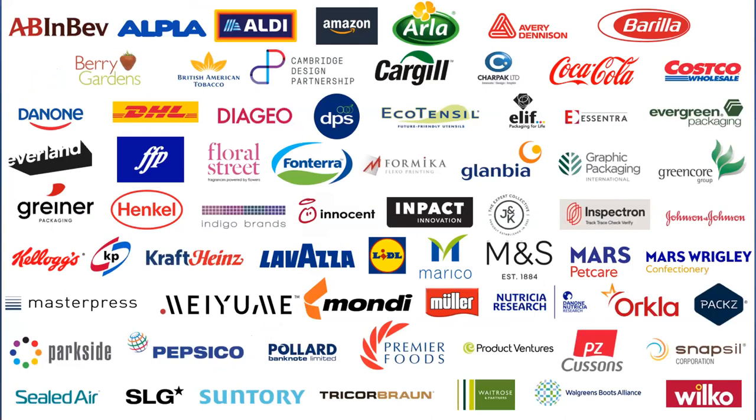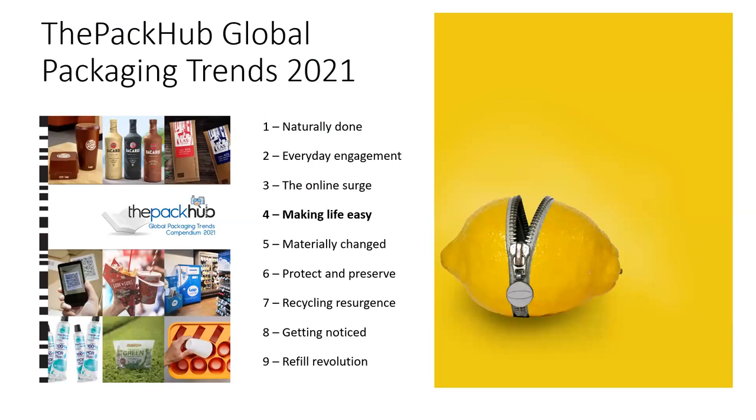We talked about the Pack Functionality section we're going to be doing today. This is one of nine innovations tracked in our recent Global Packaging Trends compendium called Making Life Easy. Packaging that has added functionality, that is easy to use and makes life easier for consumers, continues to be popular, and we're continuing to see many examples coming through the innovation funnel.